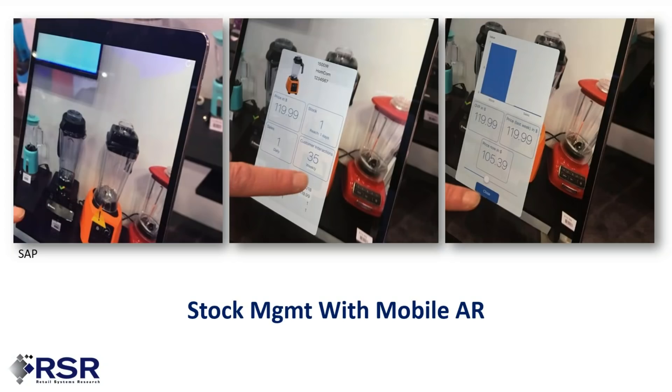SAP's innovation lab people showed off mobile AR for stock management — for the employee, not the consumer. You can see a picture of a bunch of blenders on a shelf set. The employee selects one marked with an exclamation point and gets information about that product — its availability, how many have sold, the selling point. This is a practical example of how mobility assisted by AR can improve how employees manage merchandise at the shelf edge.